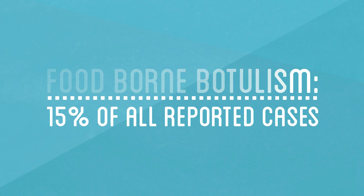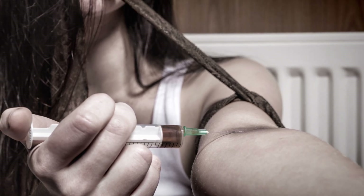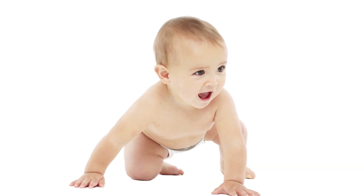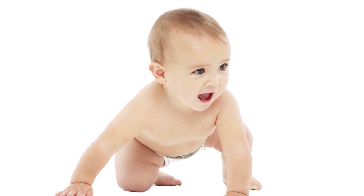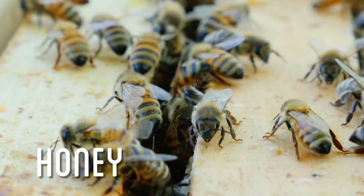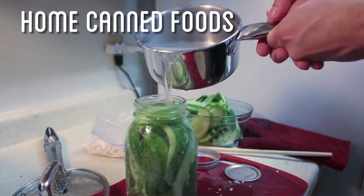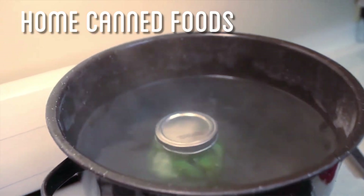There are other ways to get botulism poisoning. Intravenous drug users can get it through an infection at the injection site. Babies are also susceptible, since they haven't yet built up an immunity to the bacteria like adults. They can ingest those spores, which can develop and produce the toxin inside them, and that's what can kill them. That's why it's recommended not to give honey to babies, as it commonly contains the bacteria.